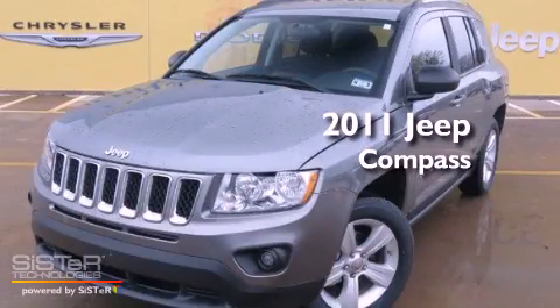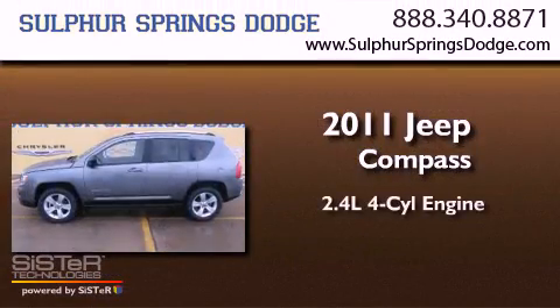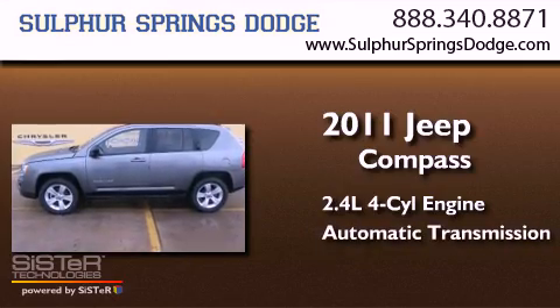This is a 2011 Jeep Compass. It has a 2.4-liter four-cylinder engine and an automatic transmission.